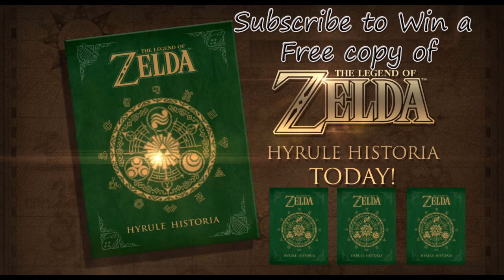To enter, all you have to do is subscribe, and I am giving away not just one, not two, but three copies of Hyrule Historia. This fantastic piece belongs in every Legend of Zelda fan's home and it's definitely one of the greatest collector's items that has ever been released as part of the Zelda series. So definitely take time to subscribe.